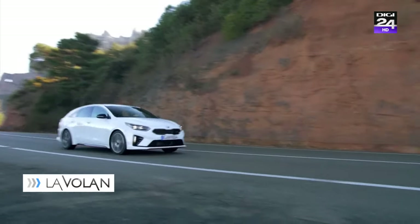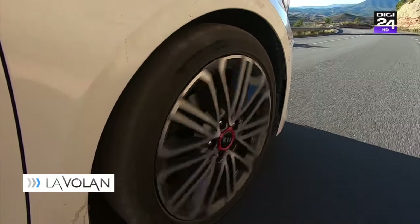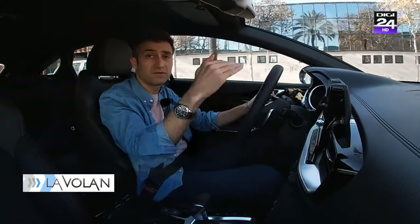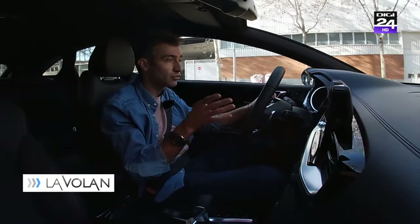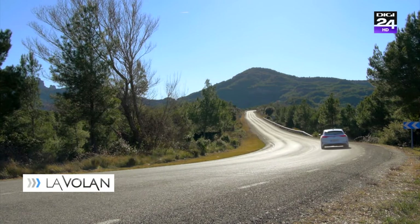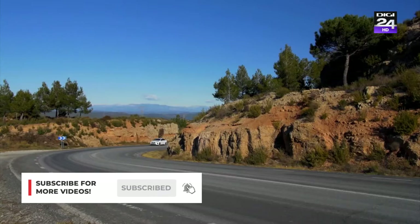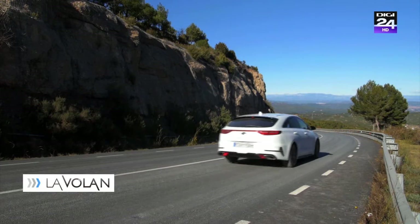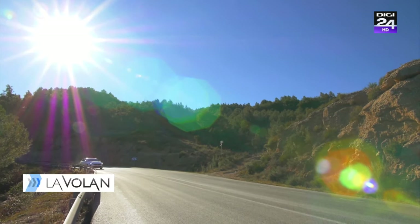Un alt motiv pentru care e bine să te gândești la un ProCeed și nu la un Seed este suspensia, ținuta de drum. În vreme ce multe compacte vin în acest segment cu suspensie independentă doar pe versiuni superioare, ProCeed vine cu ea standard. Spre deosebire de Seed-ul normal, suspensia a fost recalibrată: arcuri și amortizoare ceva mai rigide, cam cu 40% mai rigide pe puntea spate în versiunea GT, pentru că mașina asta trebuie să stea bine pe șosea. Dacă rulezi în modul sport, direcția este extrem de precisă, una dintre cele mai precise direcții din segment.